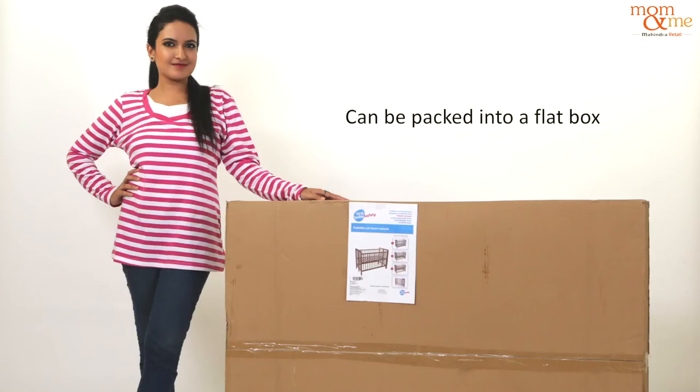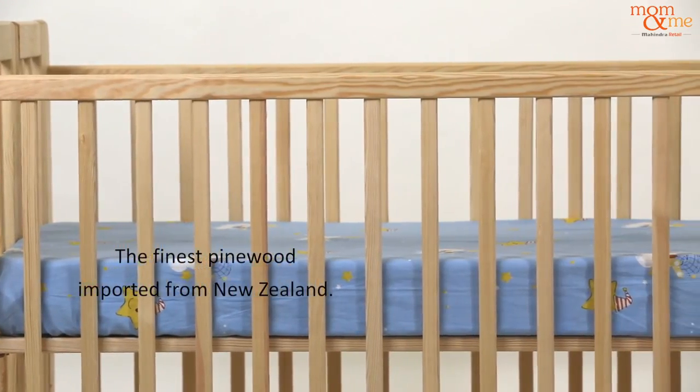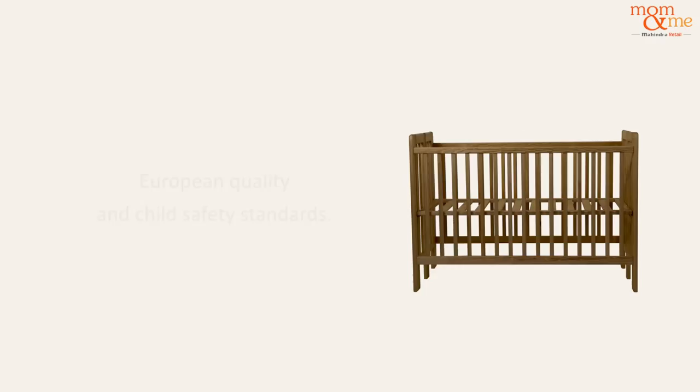It can be packed into a flat box, which makes it even easier to carry. It is made from the finest pine wood imported from New Zealand and conforms to European quality and child safety standards.